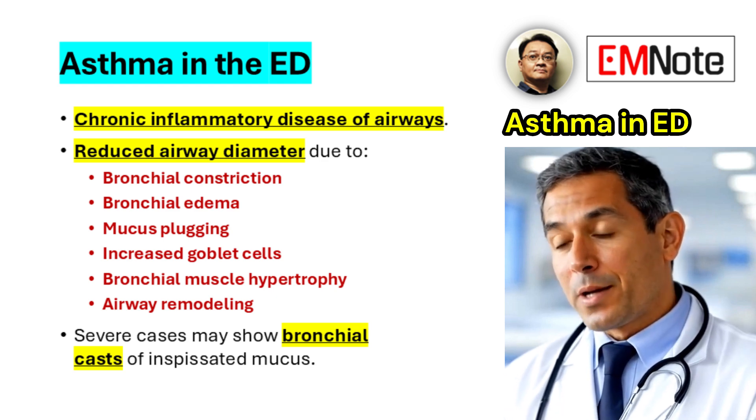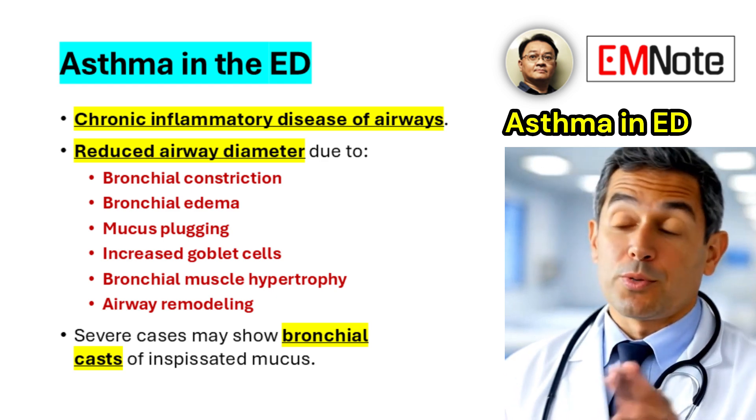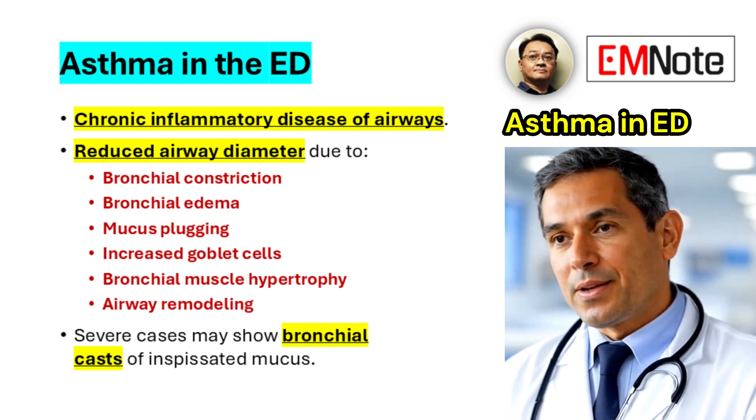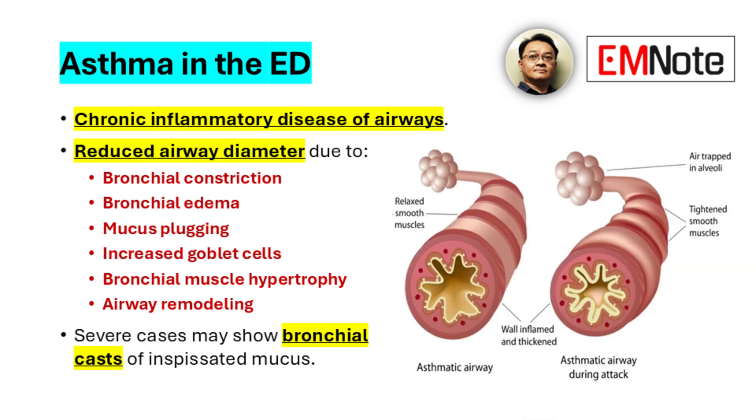Asthma is characterized as a chronic inflammatory disease of the airways. The reduction in airway diameter is attributed to several factors, including bronchial constriction, bronchial edema, mucus plugging, increased goblet cell production, bronchial muscle hypertrophy, and airway remodeling.